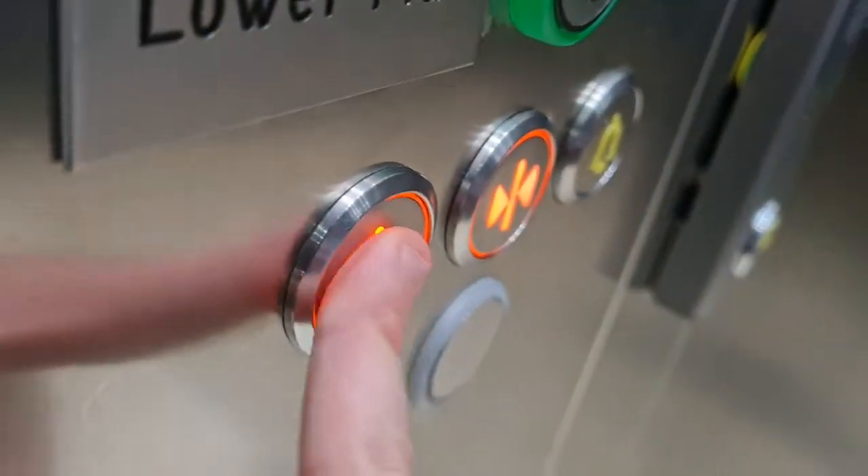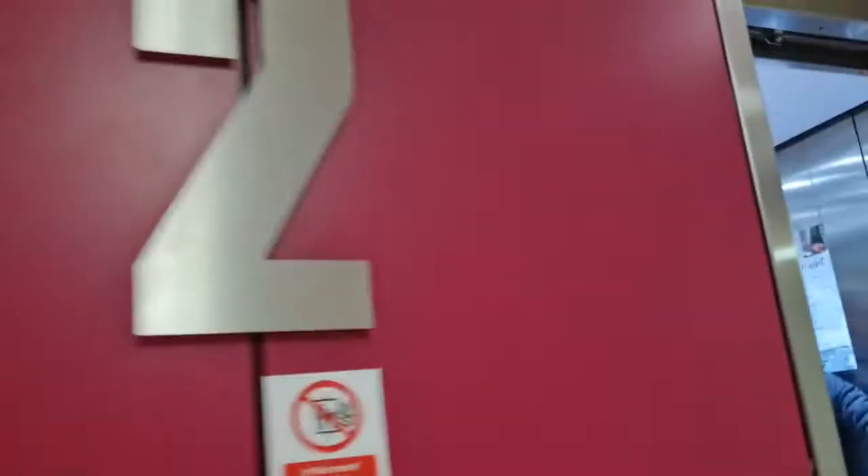Doors open. Level two. And this is the lifts at Kingsgate Shopping Centre. See you next time, bye.